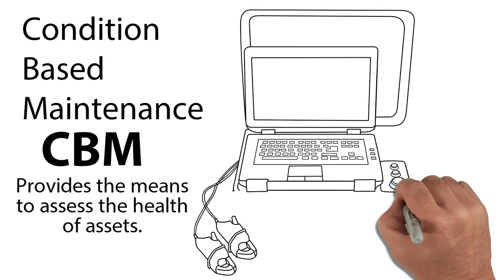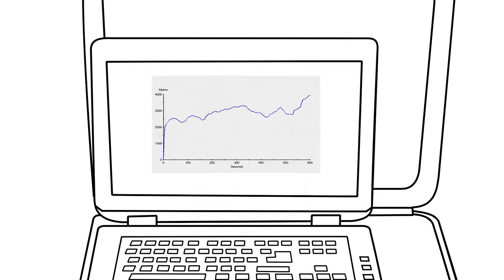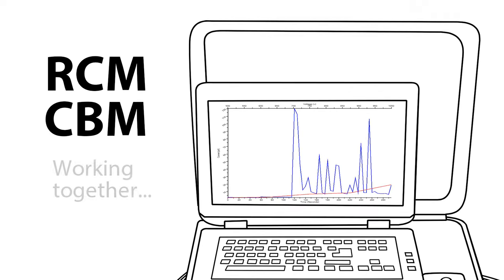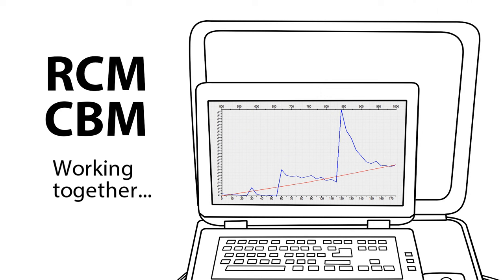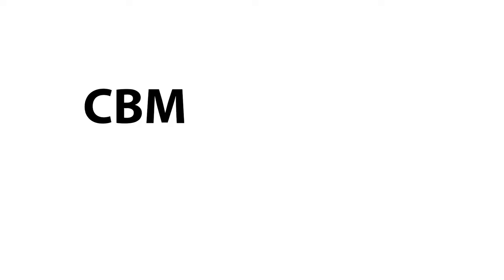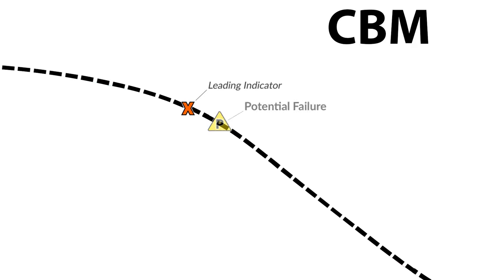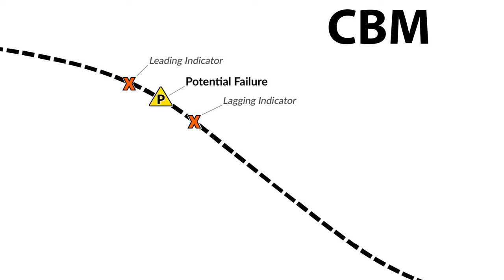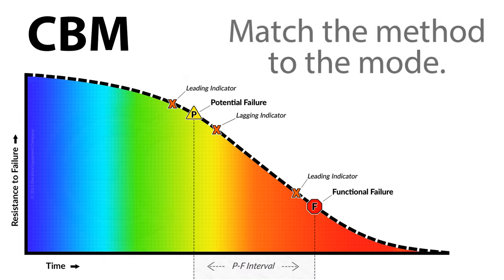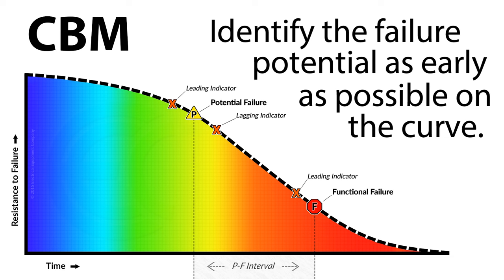CBM provides the means to assess the health of assets, with the intent of identifying a potential failure early enough to schedule repairs and limit the consequences. Used together, RCM and CBM work to ensure and preserve function — the key term is function. Early failure identification is the driver of most CBM technologies. The period between when a potential failure can be detected and the functional failure occurs is called the PF interval. The goal is to match the method to the mode and identify the failure potential as early as possible on the curve.